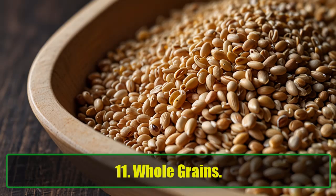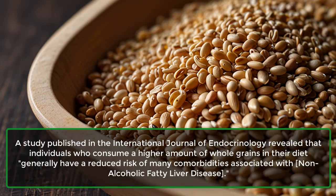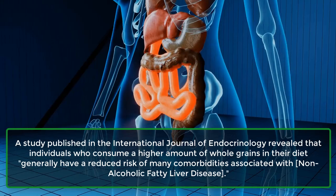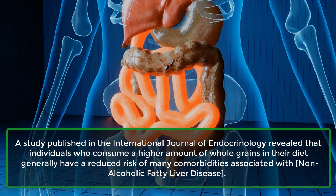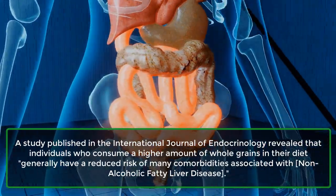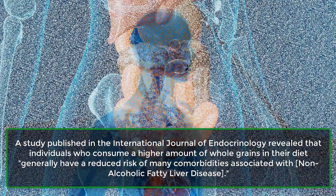11. Whole Grains. A study published in the International Journal of Endocrinology revealed that individuals who consume a higher amount of whole grains in their diet generally have a reduced risk of many comorbidities associated with non-alcoholic fatty liver disease.